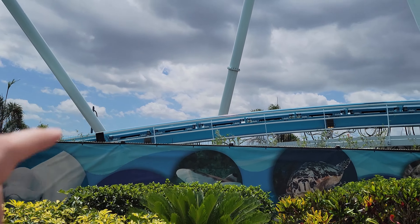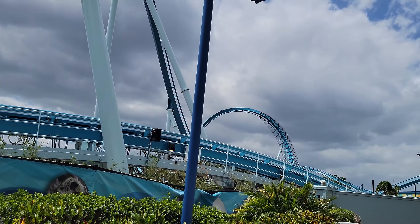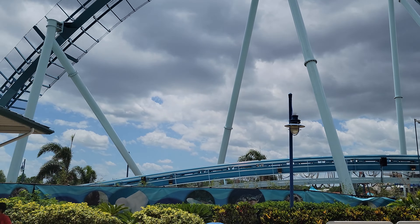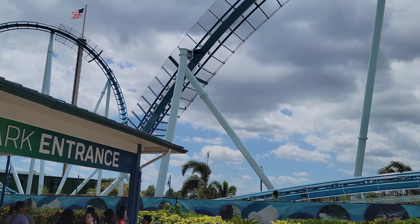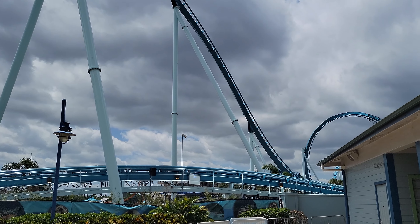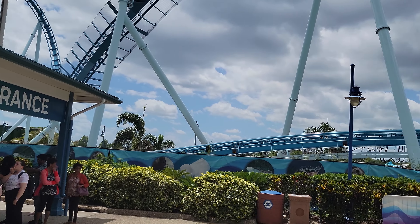I am definitely at SeaWorld Orlando. I'm here to give you some pipeline updates as well as updates on their newest coaster that has not been revealed yet. There's some major construction taking place. I'm here to update you with the latest on what is happening behind the scenes. Let's go check out a day at SeaWorld Orlando.